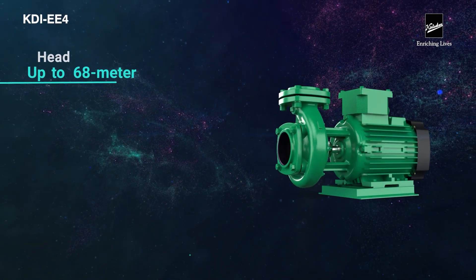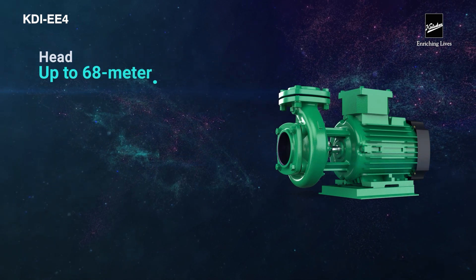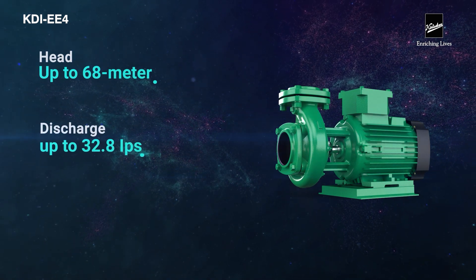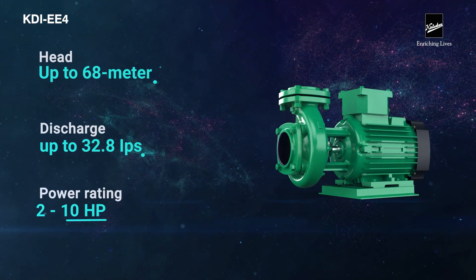Operating range: head up to 68 meters, discharge up to 32.8 liters per second, power rating 2 to 10 HP.